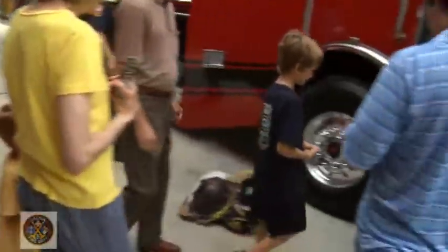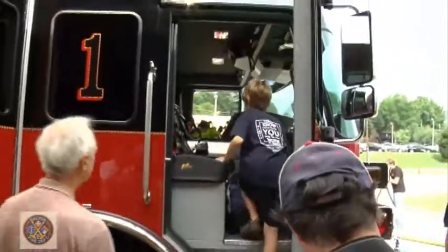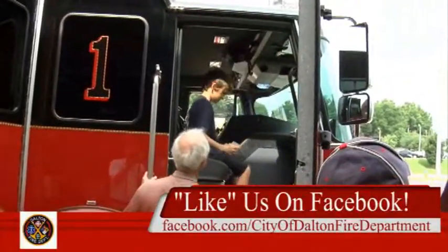Firefighters have been training with the new truck for more than a month. Now they're ready to put it to work. For the Dalton Fire Department, I'm Bruce Frazier.